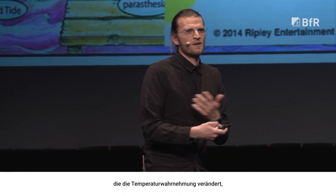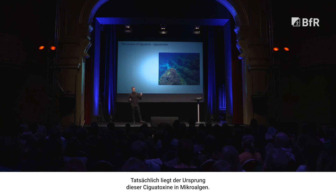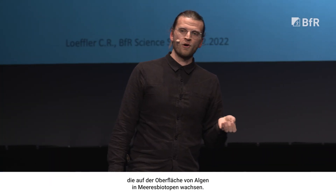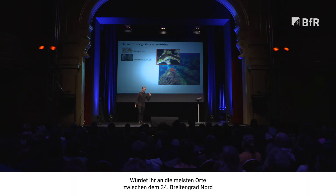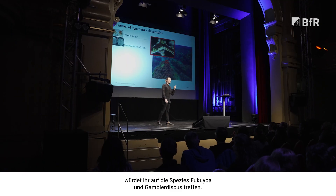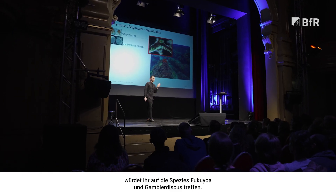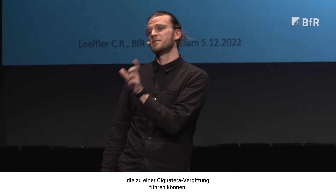Where does this come from? Who's to blame for this terrible malady? Actually, the source of these ciguatoxins are from microalgae — tiny single-celled dinoflagellates that grow on the surface of algae in the marine environment. If you were to go in most places between 34 degrees north and 34 degrees south around the world, if the water is over 16 degrees Celsius, you can expect to find some of the species of Fukuyua and Gambierdiscus. In these two genera, they can produce ciguatoxins that can lead to ciguatera poisoning.